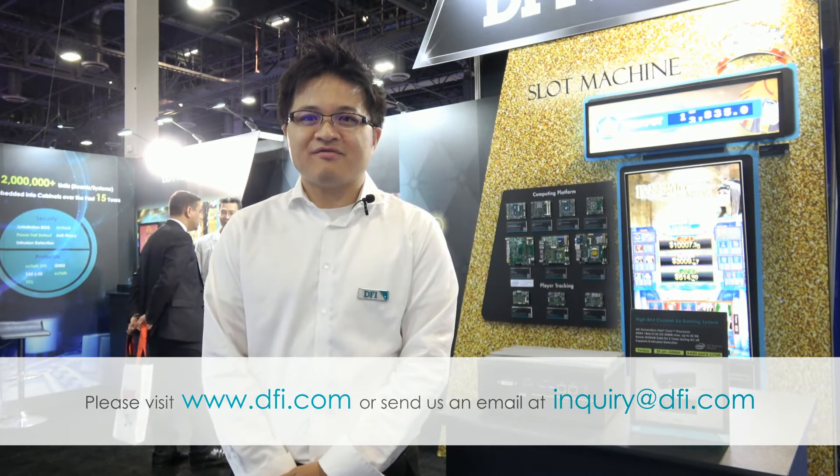If you are interested in the GM120ST, please visit us at www.dfi.com or send us your inquiry at inquiry.dfi.com. Thank you.